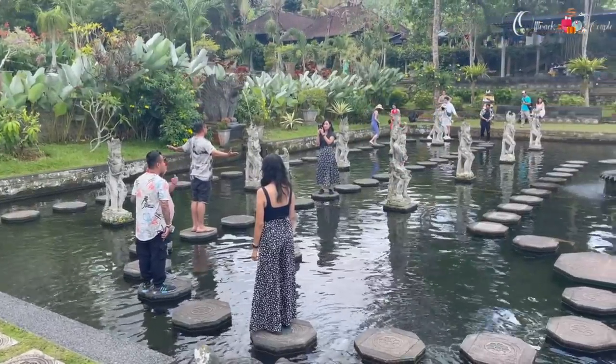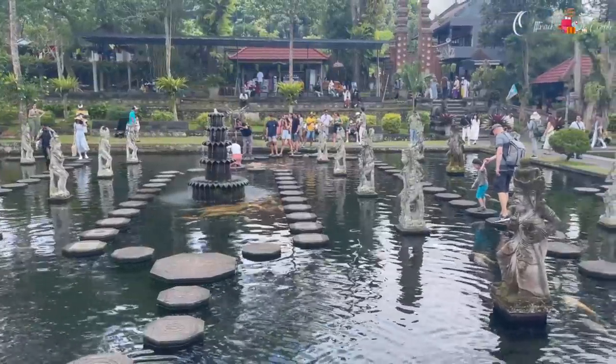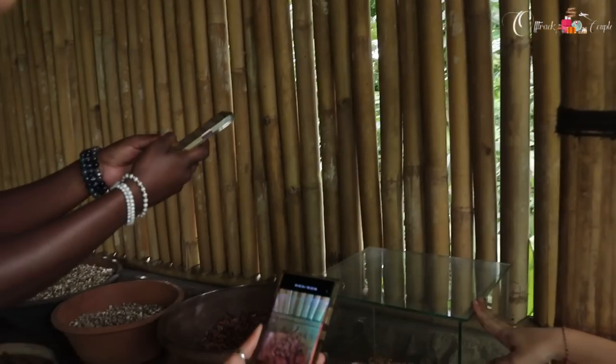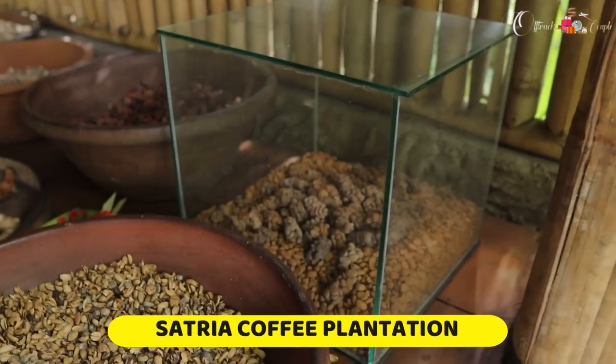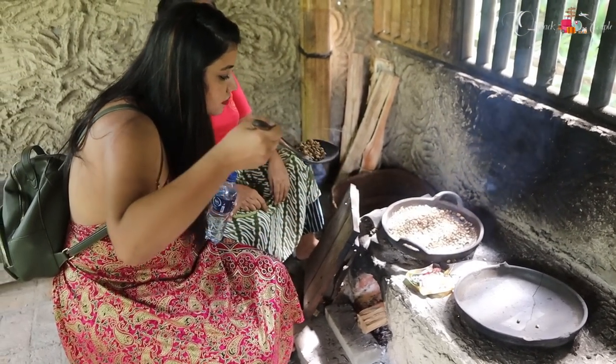After visiting Lempuyang Temple we went to Tirtha Ganga, which was nearby. After spending about half an hour there clicking beautiful pictures, we went to a famous coffee plantation to taste the world's most expensive coffee — Luwak coffee. If you want details about what Luwak coffee is and why it's so expensive, the link is in the description box below.